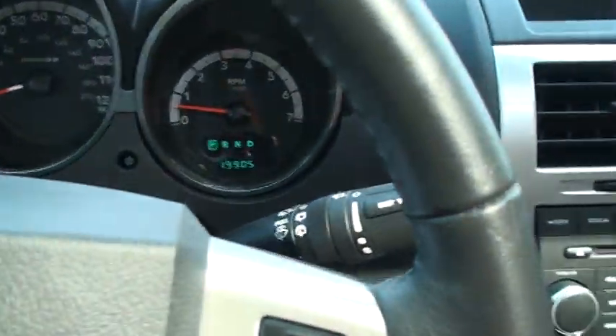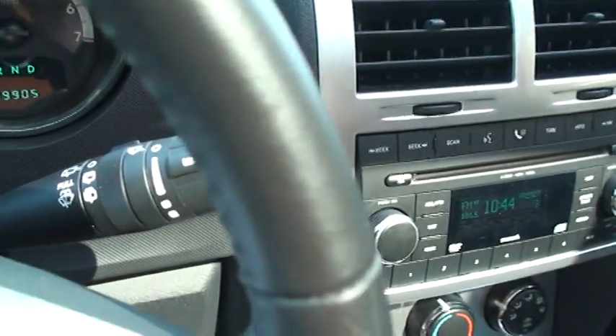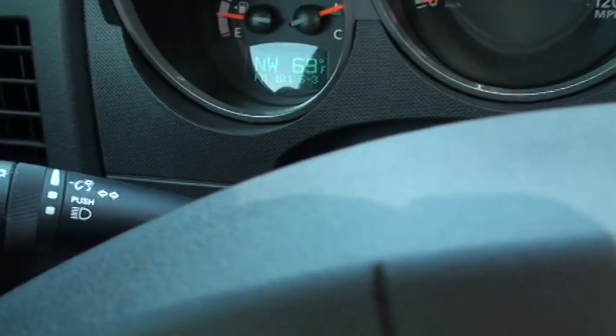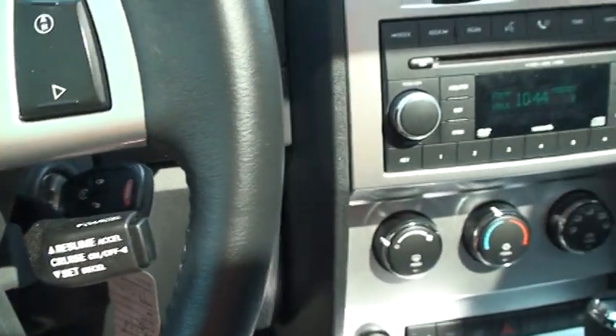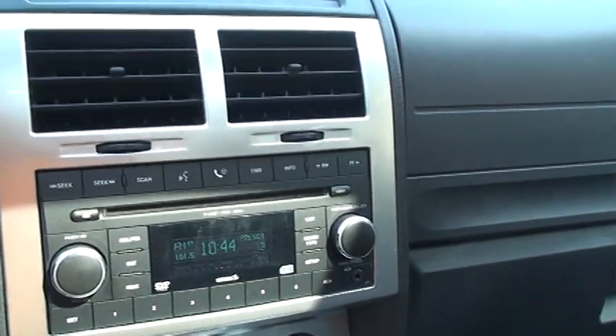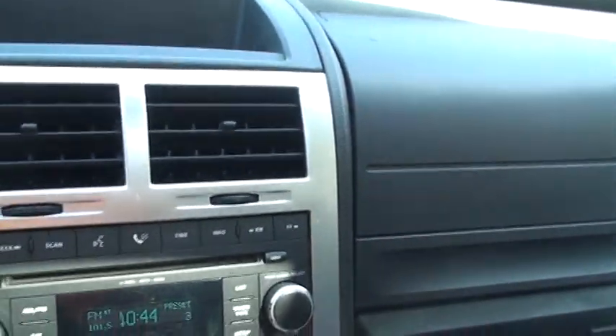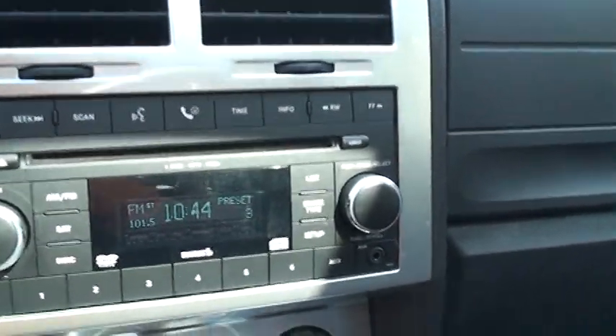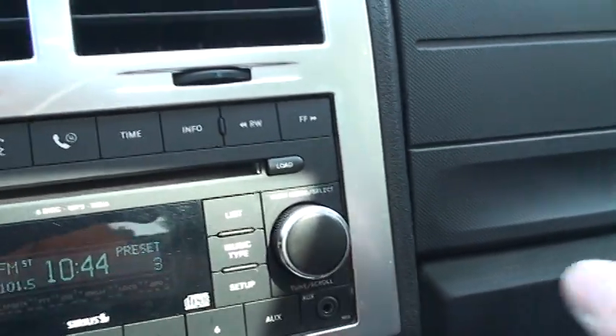The odometer shows 19,905 miles. You've got your front and rear wipers, headlights, fog lights, cruise control, and the Infinity sound system. It has AM/FM and Sirius satellite radio — everything you need. It even has an auxiliary input, which is great for an MP3 player.